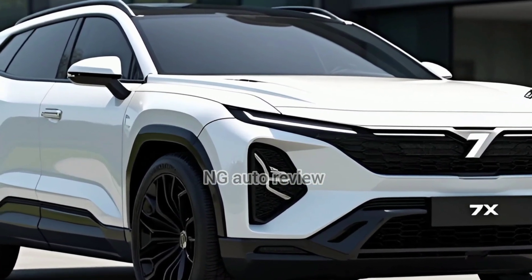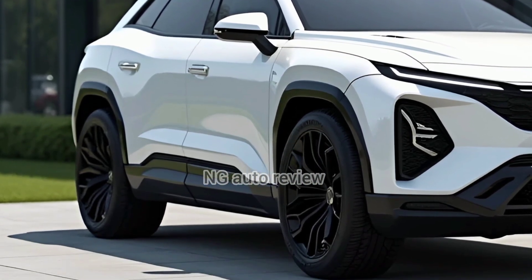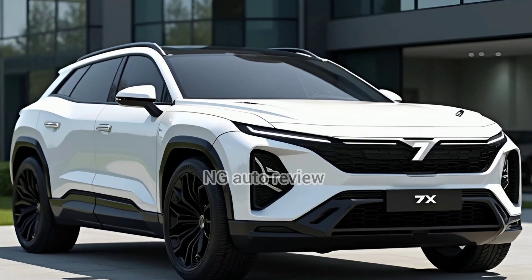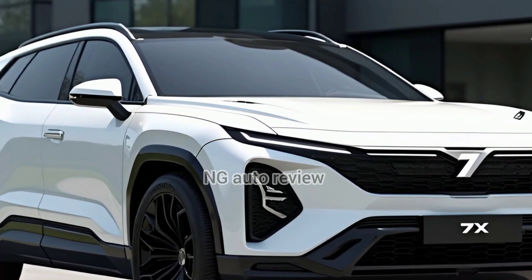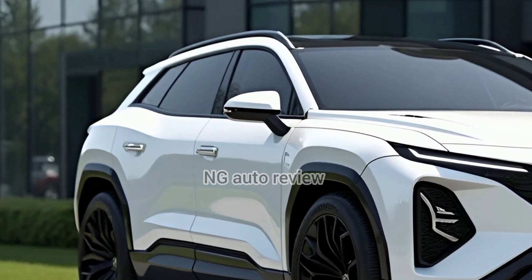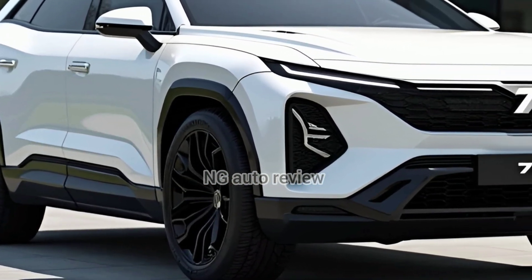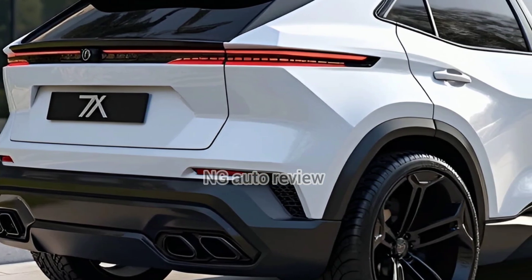Under the skin, this SUV rides on the advanced 800-volt SEA platform and comes with either a single rear electric motor rated around 310 kW, or a dual motor AWD setup pushing 475 kW and 710 Nm. The rear-drive pops you to 100 km/h in roughly 6 seconds, while the performance AWD blasts there in just about 3.8 seconds. It's responsive and fun when you dial it up.